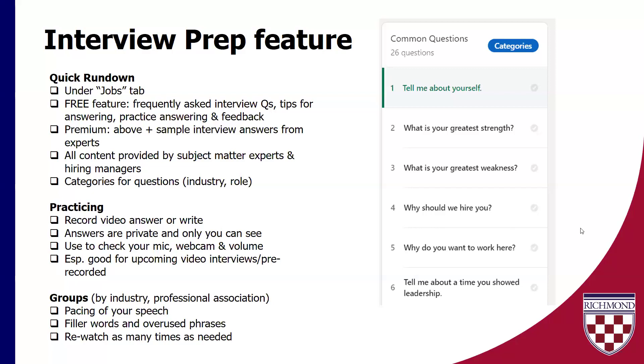There are a couple of ways you can get feedback. One, you can get feedback from the AI, which is good quality feedback. Or if you recorded an answer, LinkedIn has a feature for you to send it to a first-degree connection — like a really trusted contact — and you could request feedback. All of your practice answers are private and only you can see them. This is also just a really good way to practice with technology and having yourself recorded, especially if you have video interviews coming up.